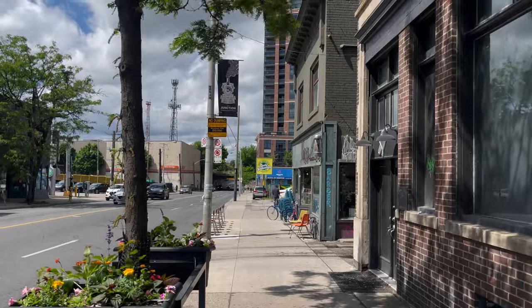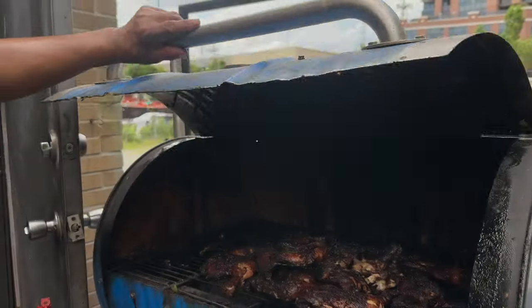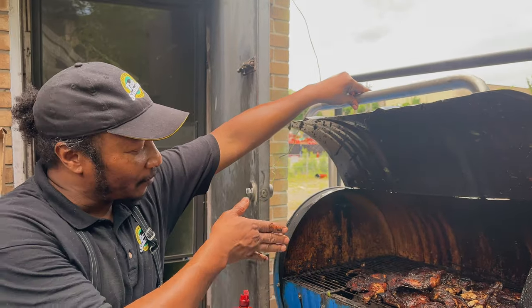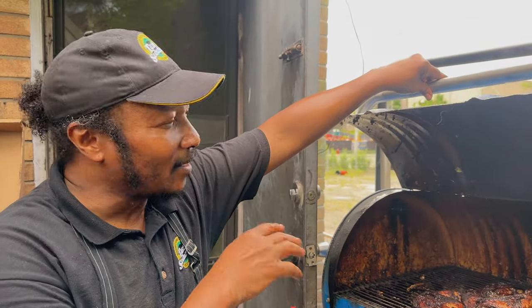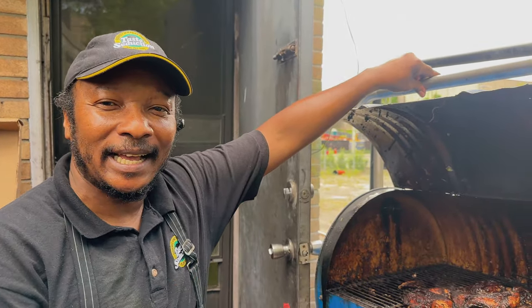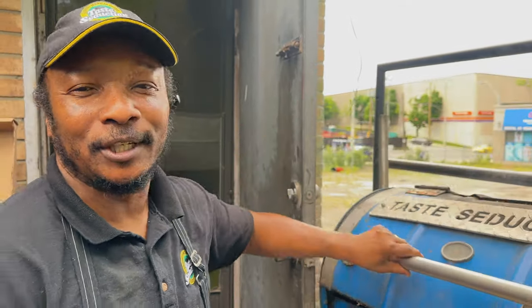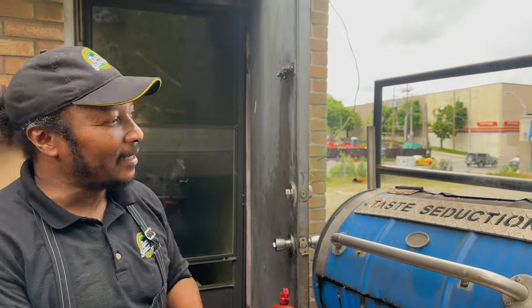Yeah man, authentic jerk chicken — this is how we do jerk chicken every day, winter, summer, no matter how many degrees it is outside. This is how we do our chicken, on the drum. This is the only way to do jerk chicken — if it's not done like this, it's not authentic.